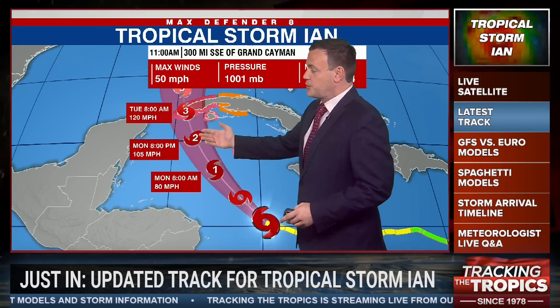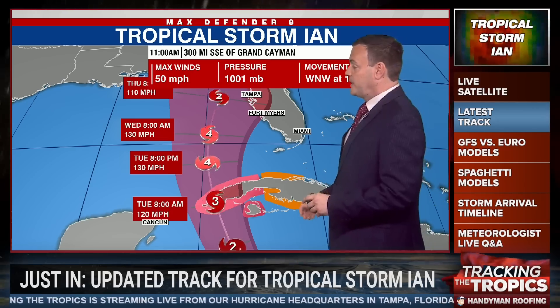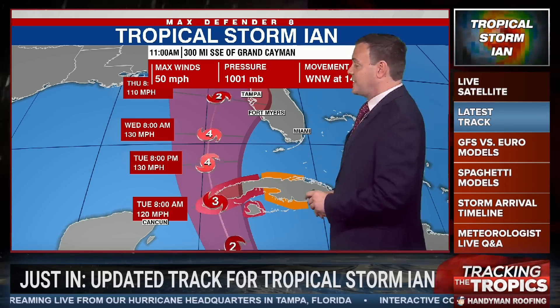Definitely a Category 1 by Monday morning, Category 2 to even a major hurricane as it approaches the tip of Cuba. Hurricane warnings have now been issued for the western tip of Cuba, and by Tuesday morning it would make landfall as a Category 3 major hurricane, even becoming a Category 4 storm as it moves closer to the Bay Area.